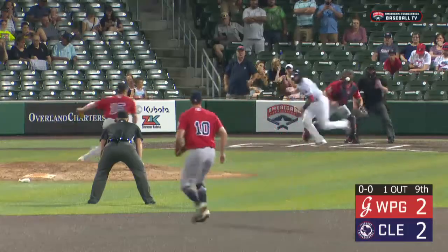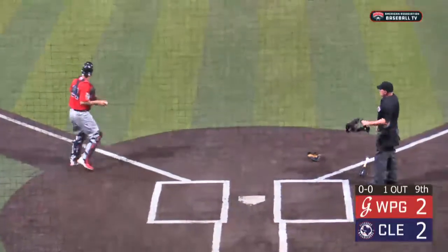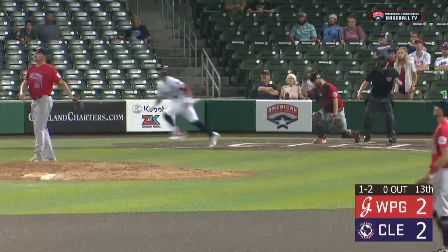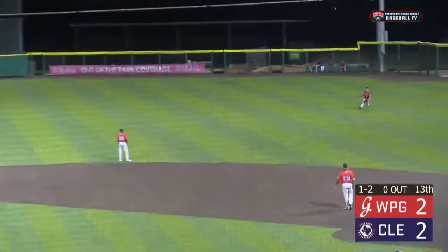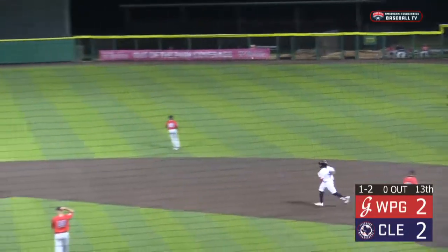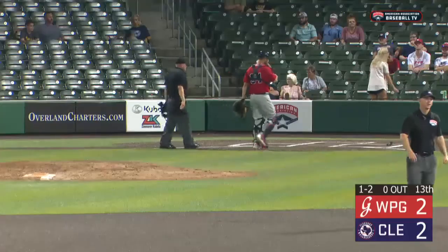The first pitch — he bunts it to the left side, left backhand, in front of the plate, and it's in time. Yuliana plays the tag. The 2-2 to Nariar, lifted in the air, shallow right — tough play. Charging is Murphy, coming on, slides and makes the catch. Great play by Max Murphy to take away a base hit from Zach Nariar.